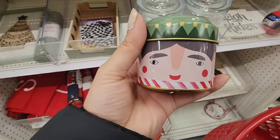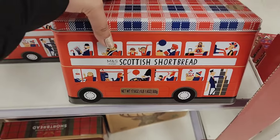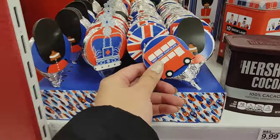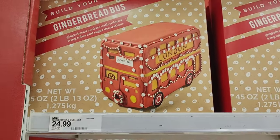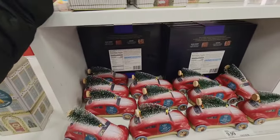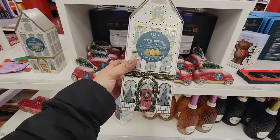I also have these little tin candles — this would make a great gift. I love that they have a bunch of British stuff here now, like these gingerbread houses. I think these are from M&S, which is from the United Kingdom. This little light-up shortbread.